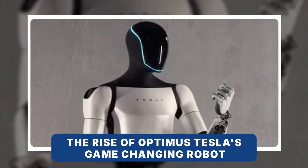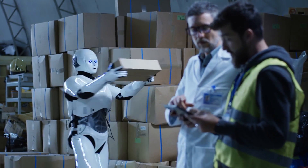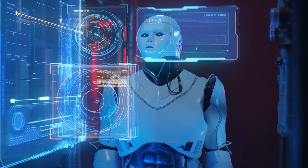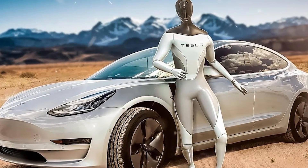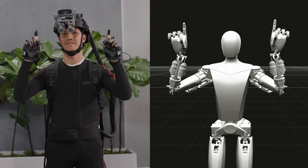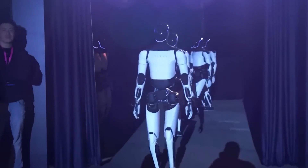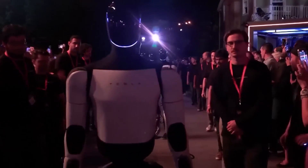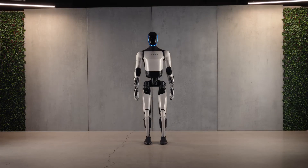The rise of Optimus — Tesla's game-changing robot. Envision a world where robots handle mundane tasks, heavy lifting, and even complex repetitive work, all while adapting, learning, and improving over time. Sounds like science fiction? Not anymore. Elon Musk introduced the concept of the Tesla robot back in 2021, describing it as the next major leap in technology. Tesla's journey from autonomous cars to autonomous robots might sound like science fiction, but it's real and happening faster than many expected. Meet Optimus, the Tesla bot that promises to change our world forever. But how does it work? What can it do? And most importantly, is it safe?